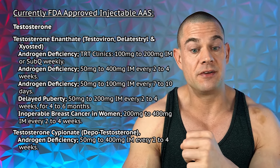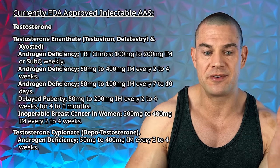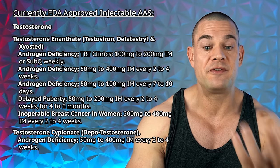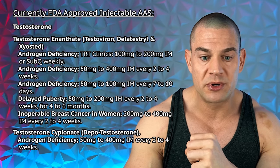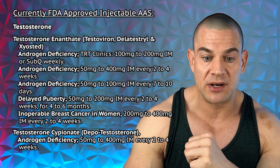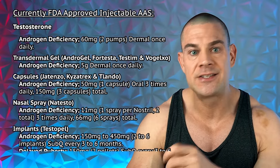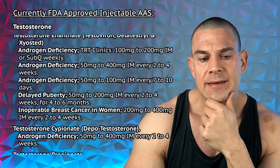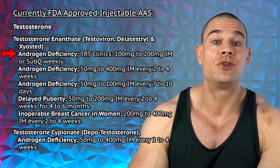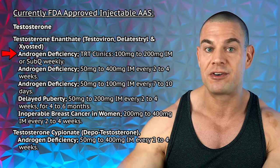In other cases of androgen deficiency, the dose might be 50 to 400 milligrams every two to four weeks, or 50 to 100 milligrams every seven to ten days. For delayed puberty, 50 to 200 milligrams every two to four weeks for four to six months. For inoperable breast cancer in women, 200 to 400 milligrams every two to four weeks. Personally, I identify with androgen deficiency — going with Merrick Health, I'd hopefully get prescribed up to 200 milligrams testosterone enanthate or cypionate per week with daily micro-administrations.